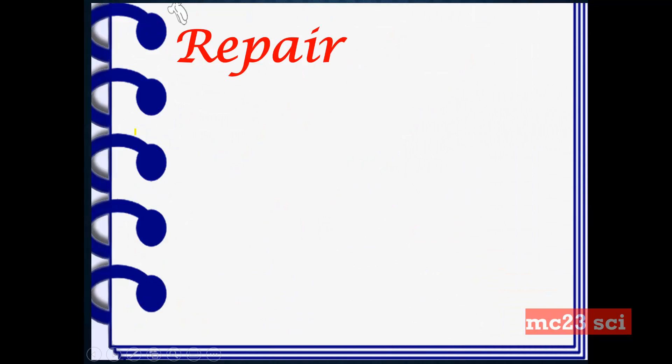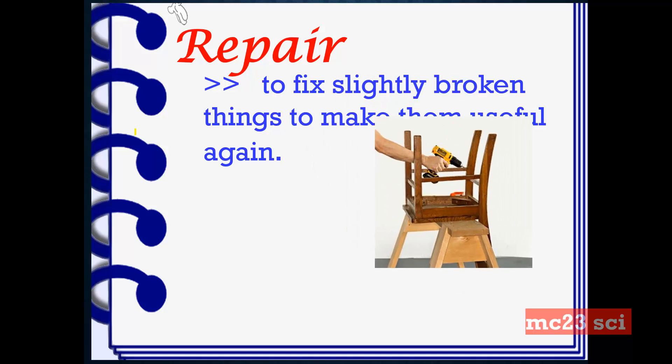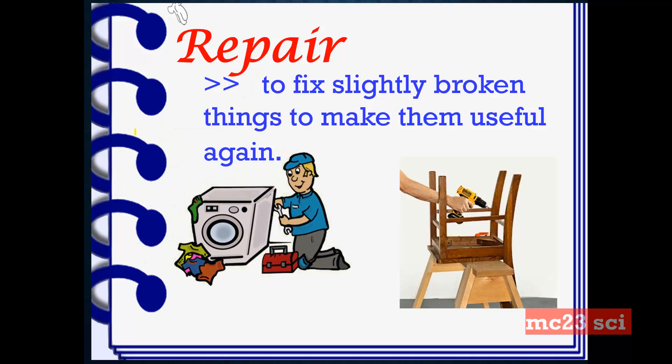Repair. This is to fix slightly broken things to make them useful again. Through repair, we can restore things to good condition again, like our furniture and appliances.